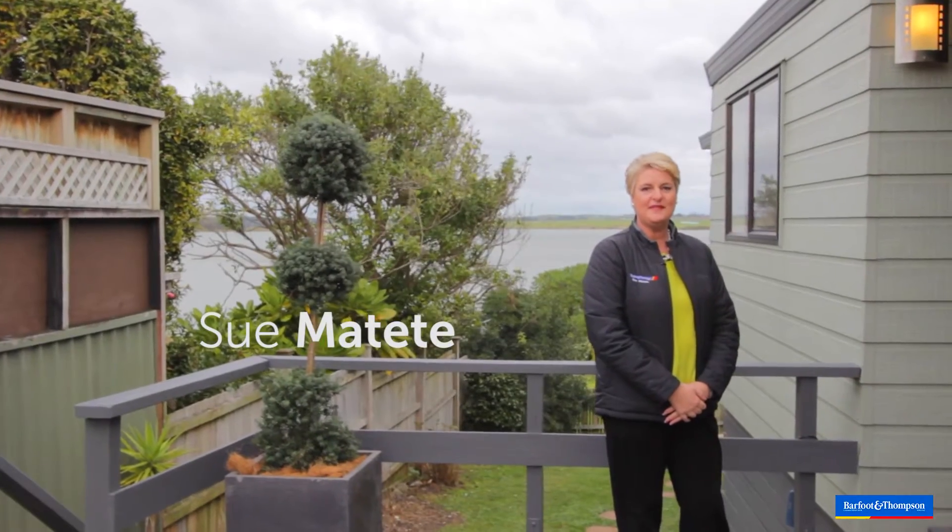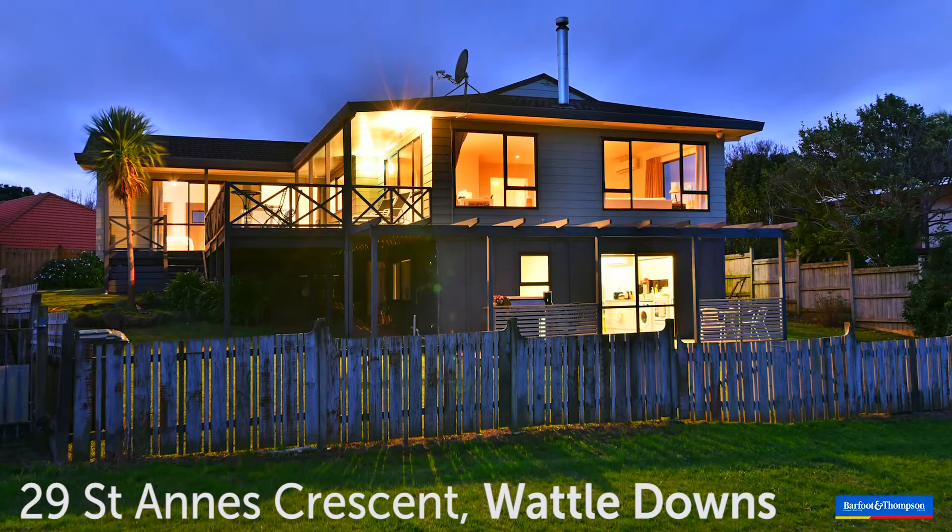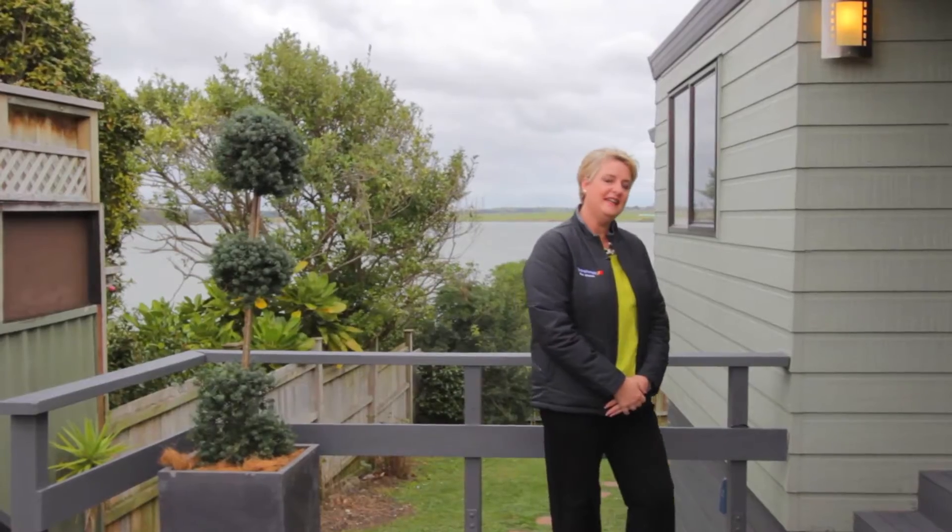Hi, I'm Sue Matidi from Barford & Thomson and welcome to 29 St Anne's Crescent in Waddledowns. If you're looking for a waterfront home, this is the one for you. Come on in and have a look.